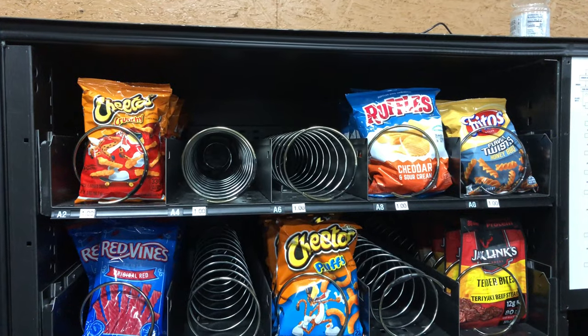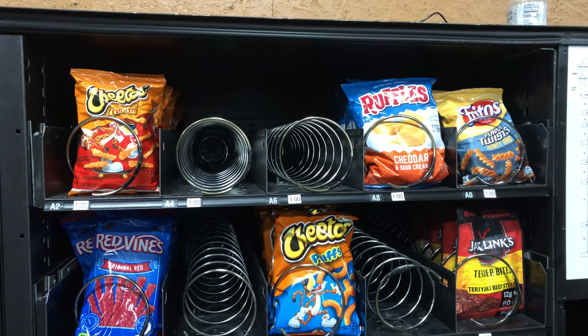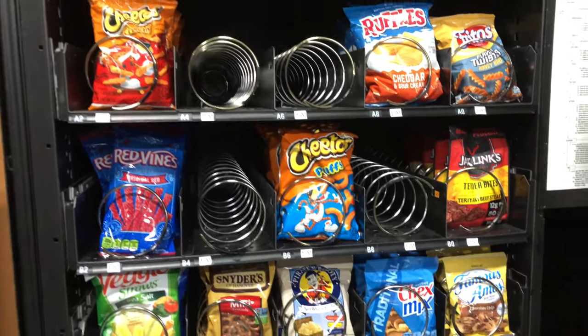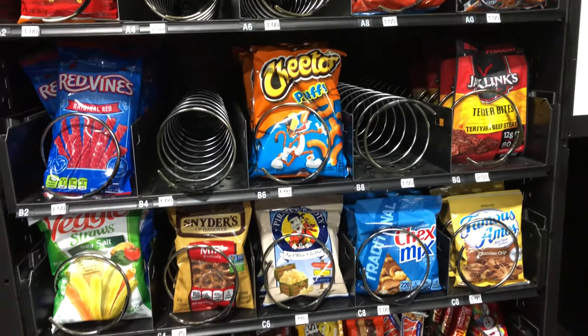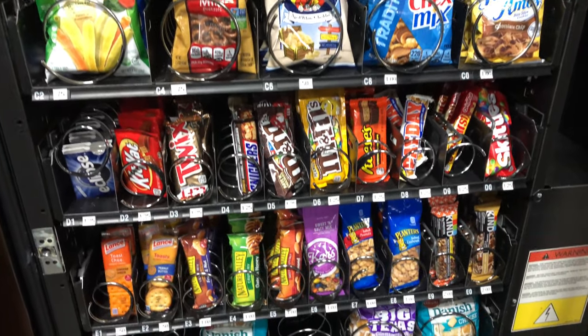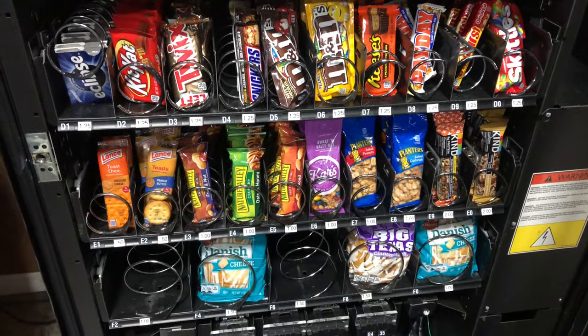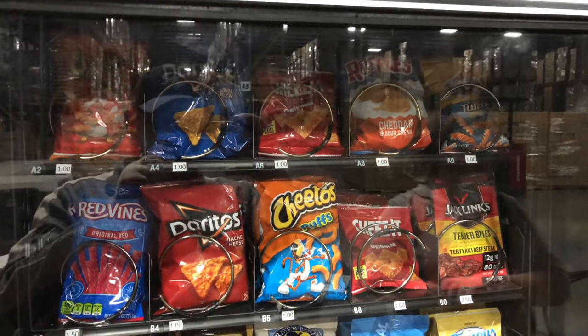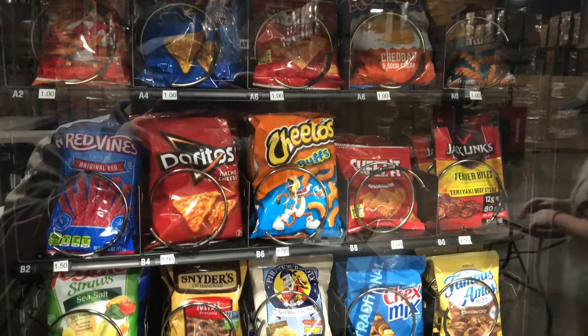Here we are at the snack machine. Some things flew off the shelf just like with the soda machine. Our Cheez-Its seem to be doing really well, the Red Doritos nacho cheese ones too. And then the beef jerky — when we first stopped in there, there was such a run on it. We ran out of it and the store was out of it — everything was out of beef jerky — but we have more in now and they still seem to love it.